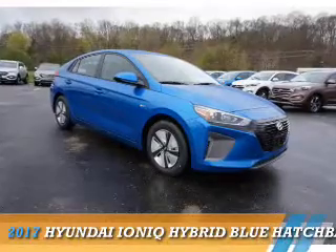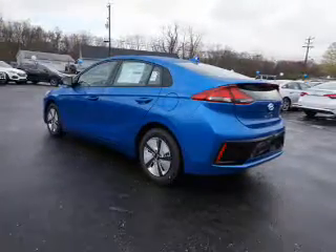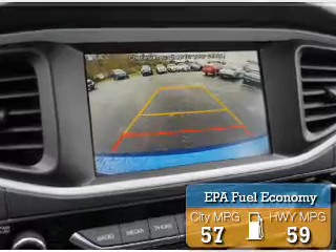This could be the vehicle you're looking for. It's powered by a 1.6-liter four-cylinder engine and an automatic transmission. Great fuel efficiency saves you money by requiring fewer trips to the gas station.